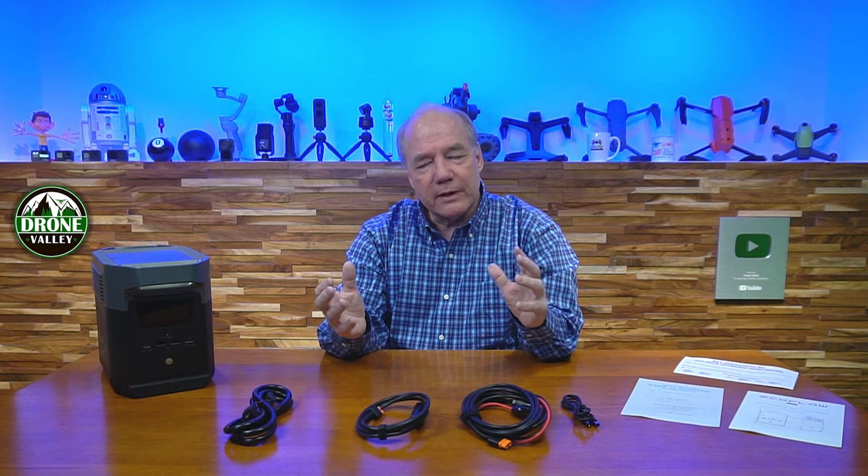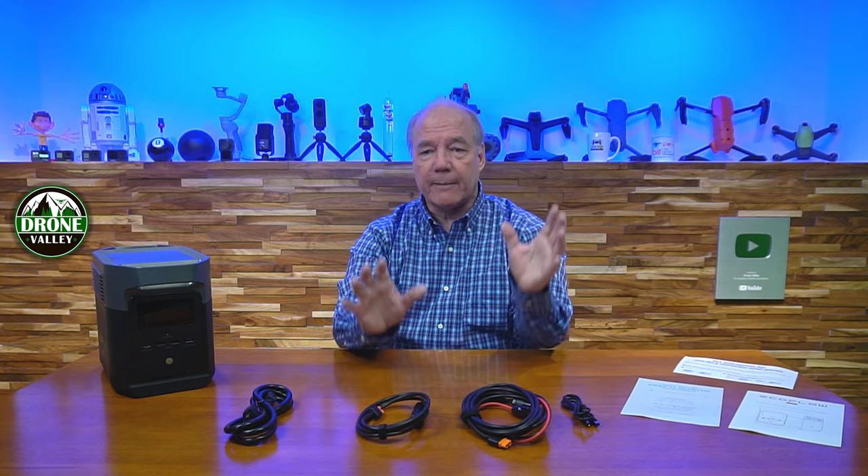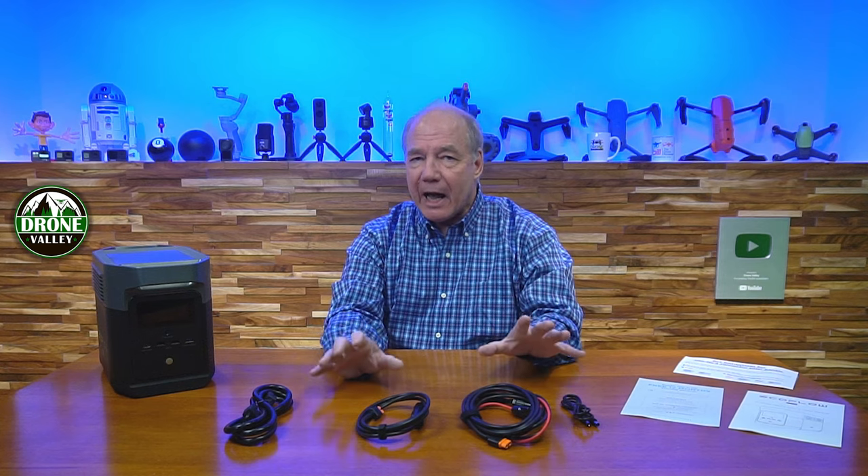EcoFlow's engineering team is brilliant. Before building their first portable power station, they sat down, studied the competitive landscape, looked at existing products, and figured out how to improve them. The first thing they realized is that a portable power station is essentially a big battery, so the battery cells are critical. Many companies use lithium polymer (LiPo) cells, and LiPo technology as a whole is finicky about temperature — affecting charge cycles and charge retention.